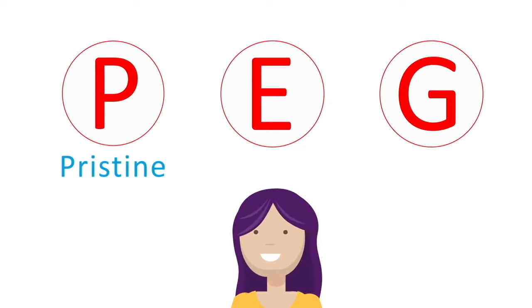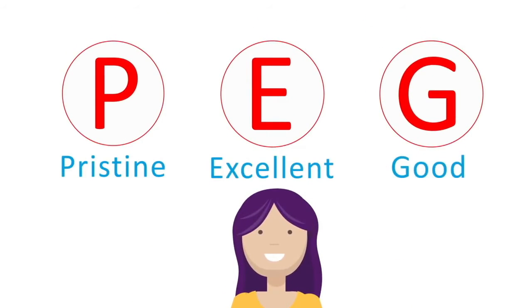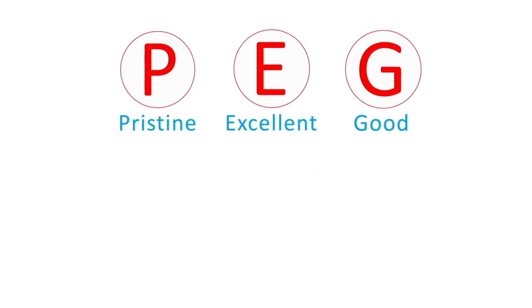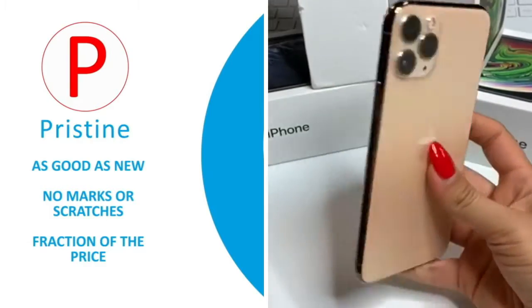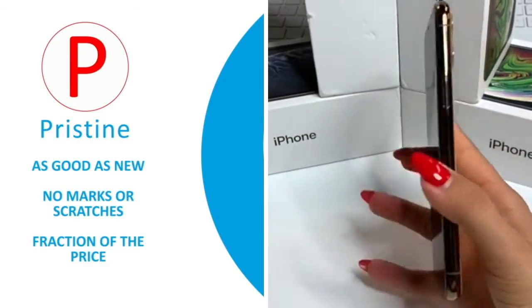Which stands for Pristine, Excellent, and Good. Pristine is the highest value for a refurbished phone — they are as good as new with no marks or scratches, and the best thing is you get it at a fraction of the price.